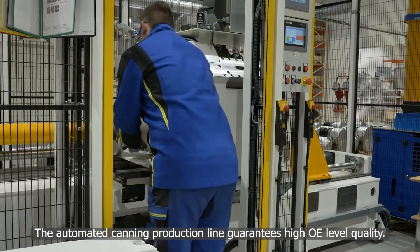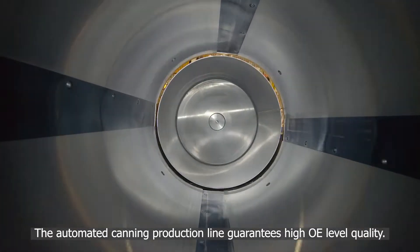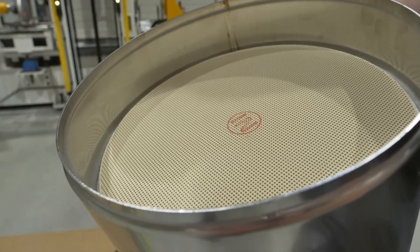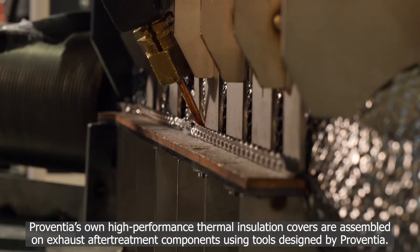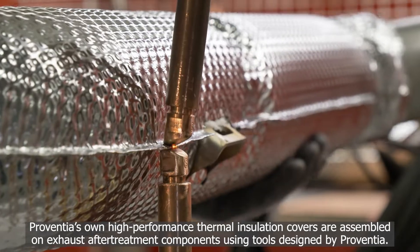The automated canning production line guarantees high OE-level quality. Provencia's own high-performance thermal insulation covers are assembled on exhaust after-treatment components using tools designed by Provencia.